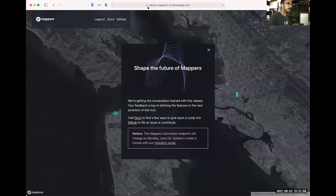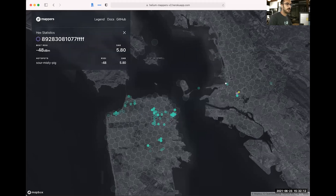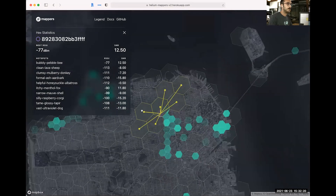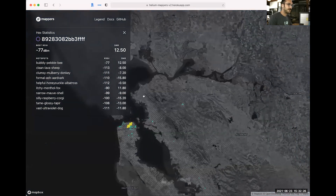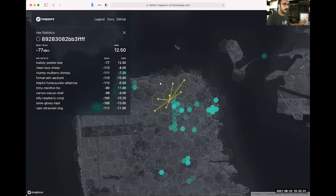You can check out the current staging with this URL here, and it's also available through the GitHub. This is going to be a funny demo because all of the data hasn't been piped into it yet. But what this will allow you to do is go in and select any hex and see all the uplinks that provided coverage for that hex in the Mappers platform. This is going to be a sort of first release.